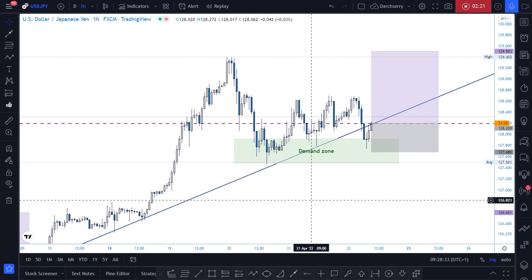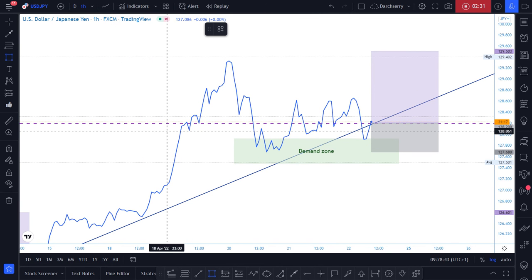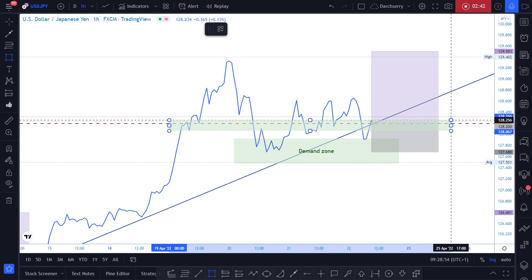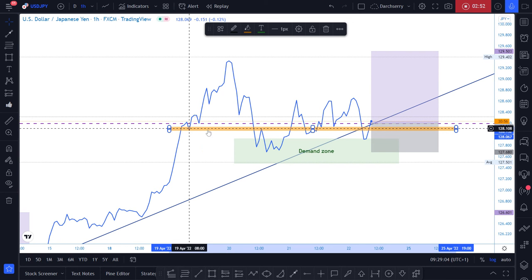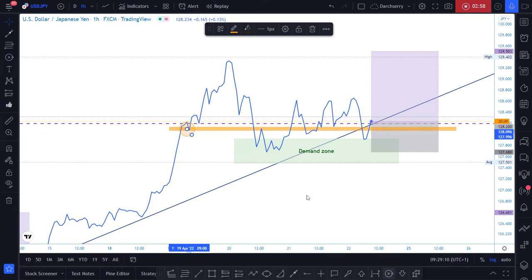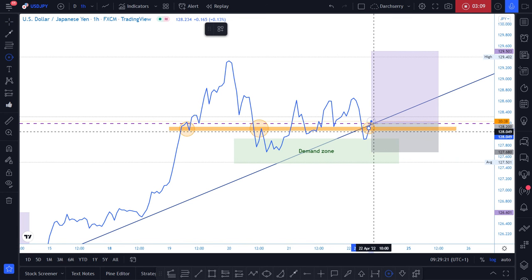Where would our key level be? Looking at my line chart, we want to find structures where price has acted as both support and resistance. Looking closely, we'll notice that the 128.1 area has done that a couple of times — it was a support level on the 19th of this month, then a resistance, then multiple supports. Right now, price has just broken above that key level.